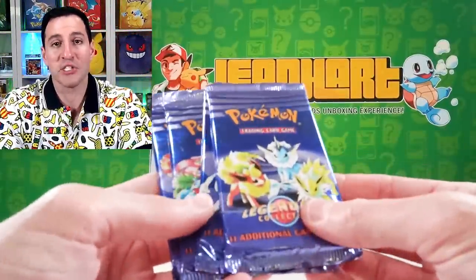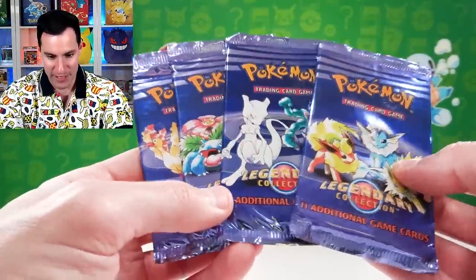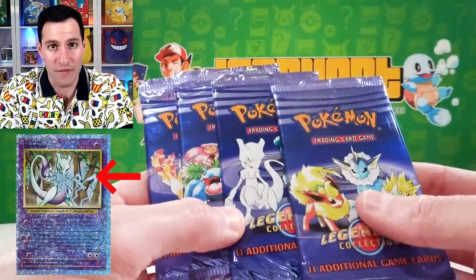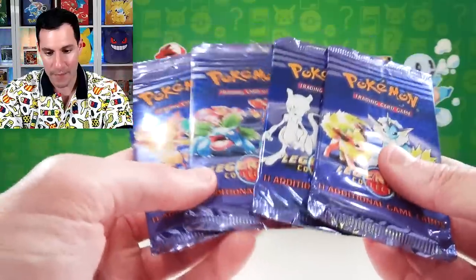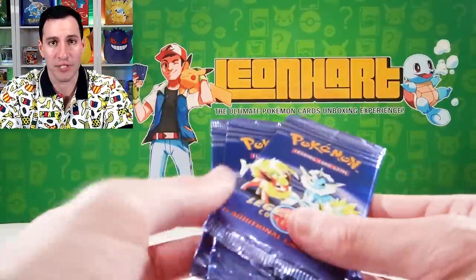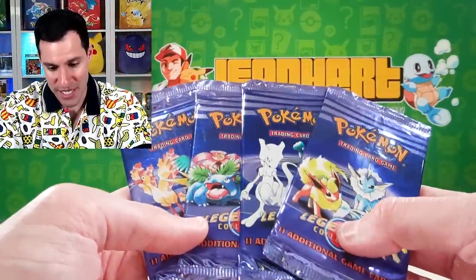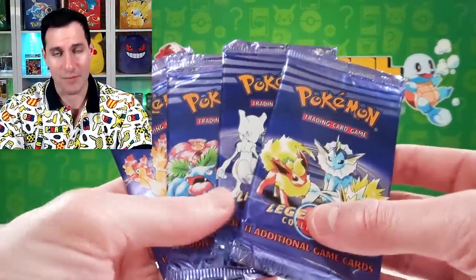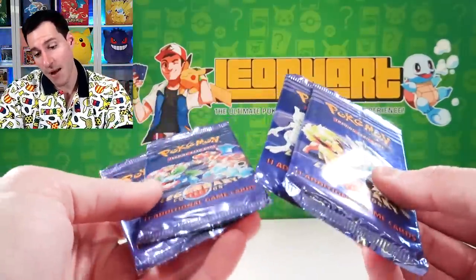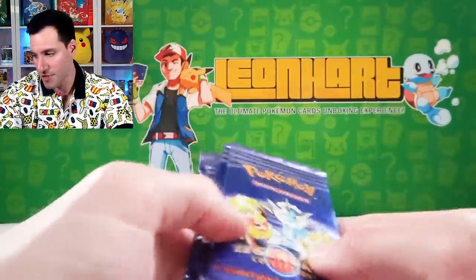Then we've got more English packs — Legendary Collection. Here are all the pack arts. I pulled the reverse holographic Mewtwo in a video from last year opening up several of these packs. This is a very fun set that introduced those very sparkly reverse holographics, which are coincidentally more valuable than the actual holos in this set. It was never printed in Japanese — it was only printed in English, and may have at one point been called Base Set 3, but they changed the name to Legendary Collection.